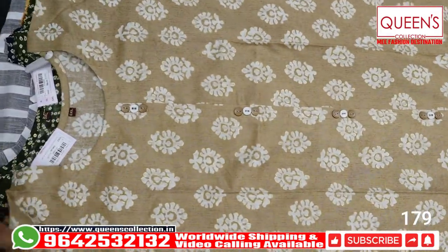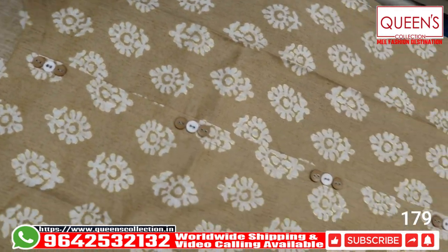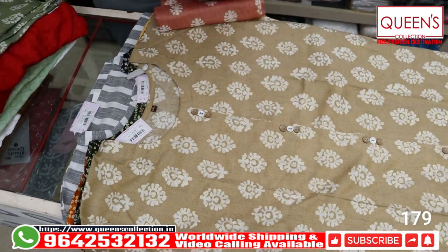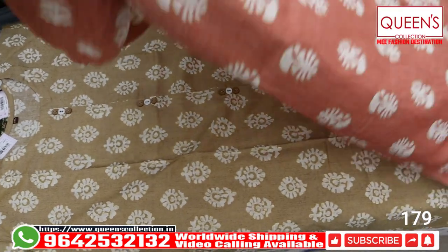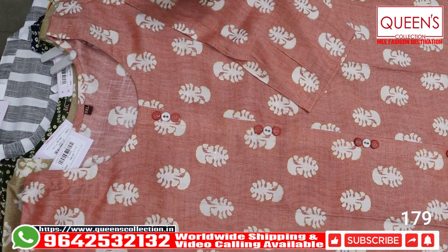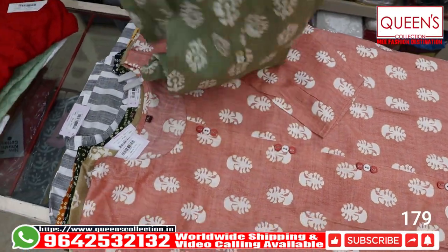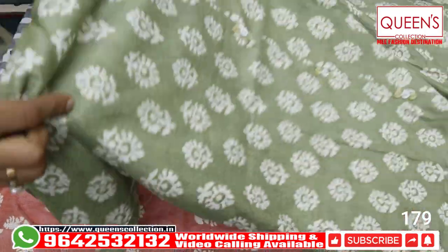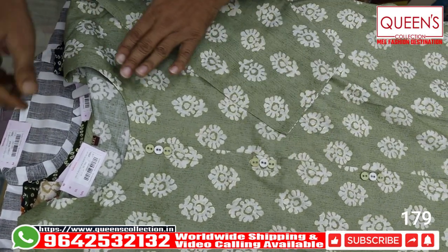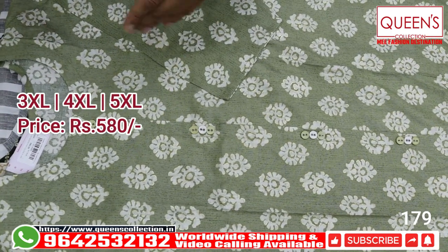If you like the video, please like, share the channel, and subscribe. If you have family or friends who might be interested, please refer our video to them. The colors available include beige, peach, and cream on the bottom — they all look really good. There's also a greenish color. All three colors are amazing. The cloth quality is 100% washable. You can wear it at simple get-togethers, movies, and outings.